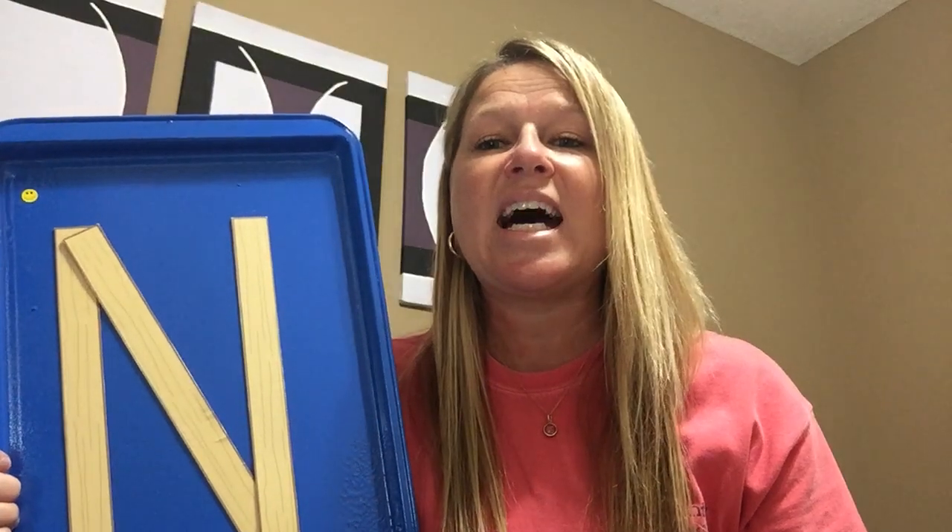What sound does N make? That's right — nuh. You're gonna keep your mouth open a little bit, and you're gonna put your tongue to the top of your mouth, your roof. Nuh, nuh, nuh.